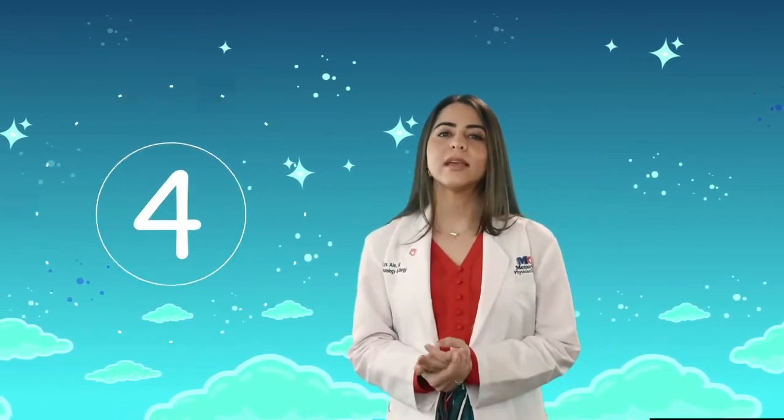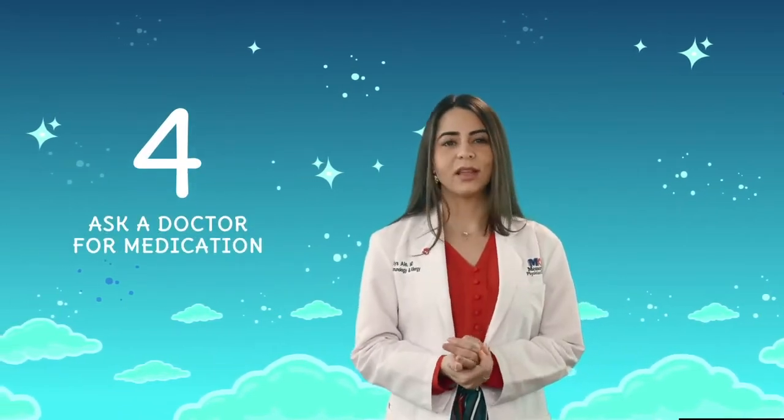Finally, if your child's symptoms are not controlled, don't hesitate to ask a doctor for medication. There are very effective medications to treat allergies that can make you feel much better.